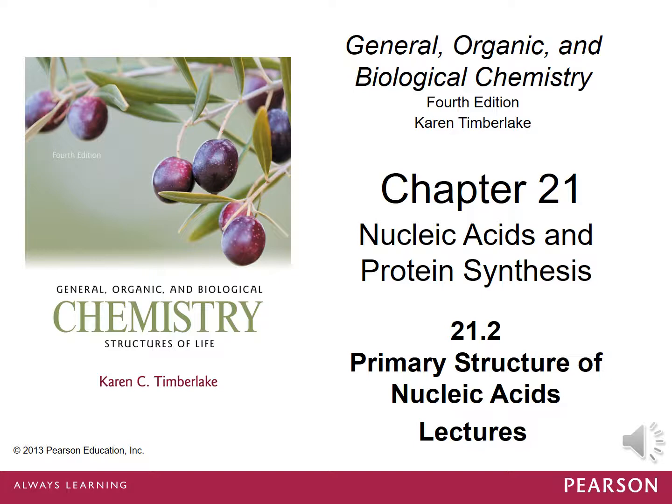In this brief but important lecture we're going to focus on the primary structure of the nucleic acid. We already talked about primary structure of proteins back a couple chapters ago. Now we're going to look at the primary structure of our nucleic acids.